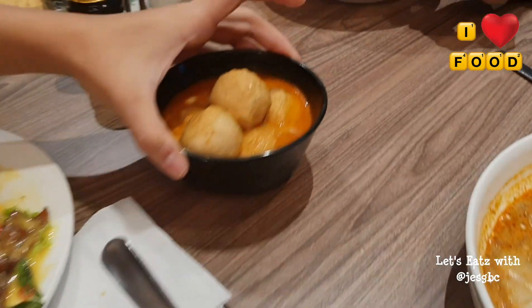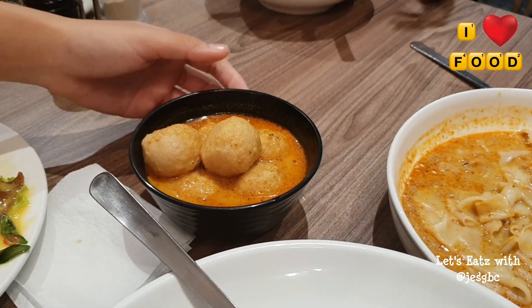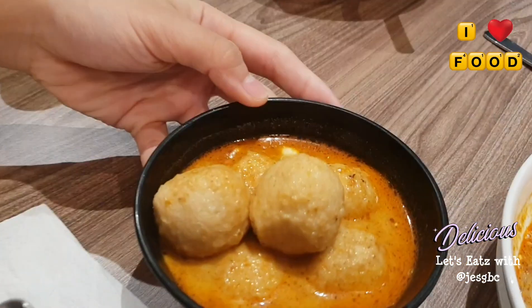Then we got our last one — curry. Actually, not last, we still have more. This is a curry fishball. I think it's the same curry sauce, just that it comes with fishball.